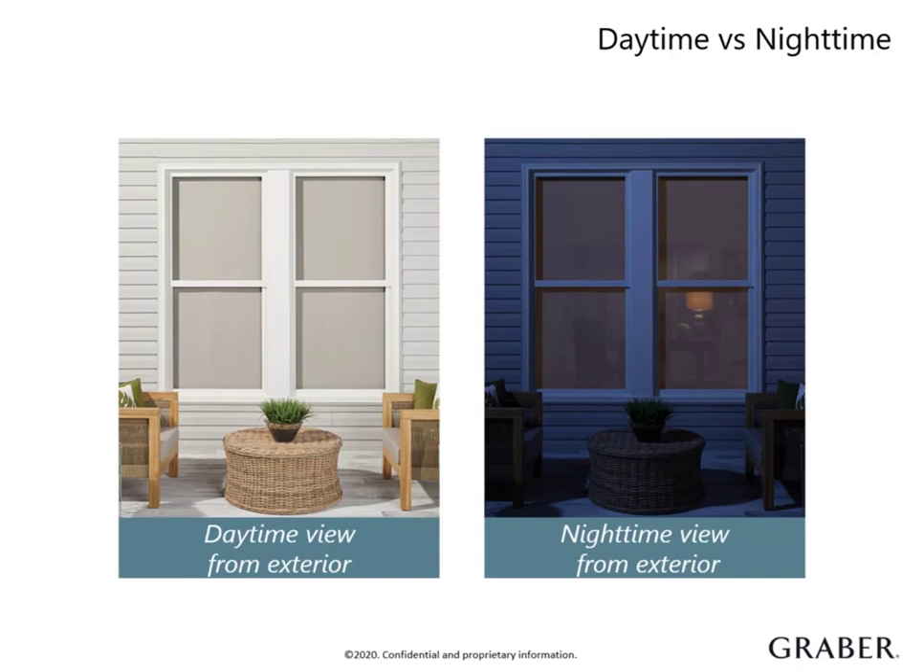However, at night the effect is reversed. When the lights are on in your home at night, it makes the shades almost transparent. If privacy is a concern, you can layer the window with draperies for a total window solution or use a dual shade, both adding to your profitability and resulting in a satisfied customer.